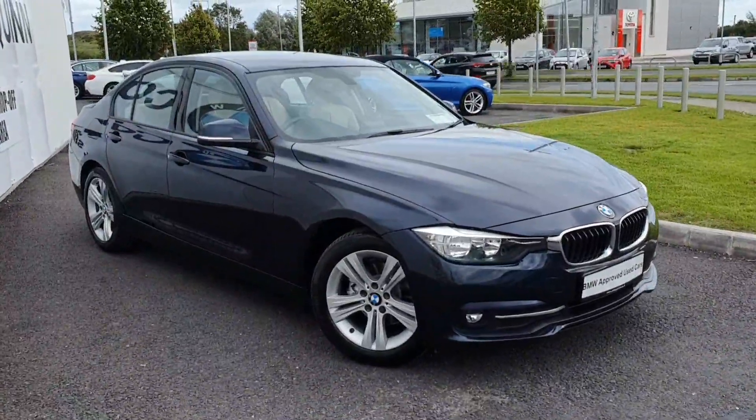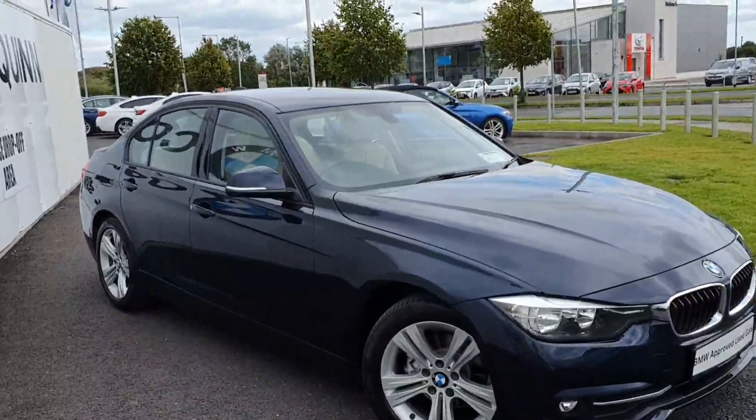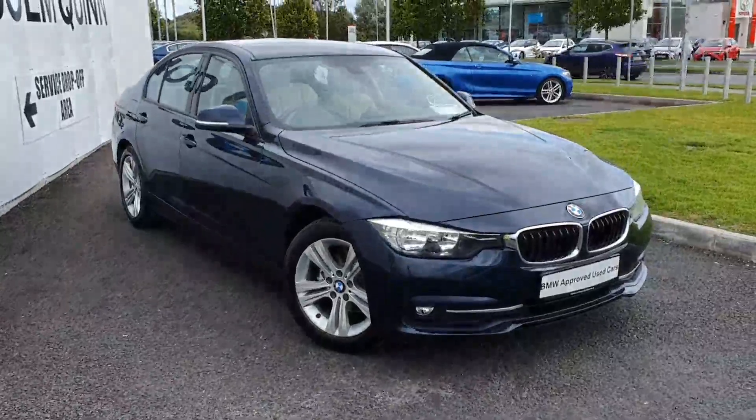As part of our BMW approved used cars, this car comes with a two year unlimited mileage warranty and two years breakdown assist. For further details on this car, please contact us via the numbers and details below.